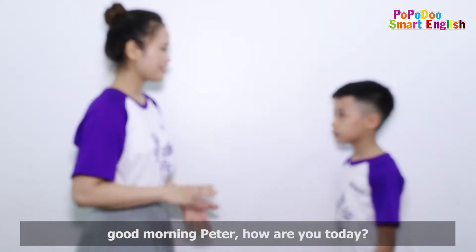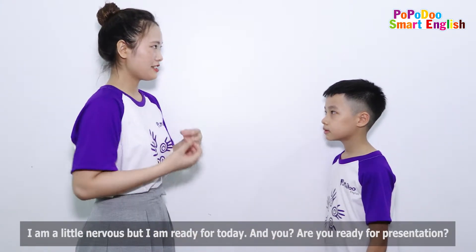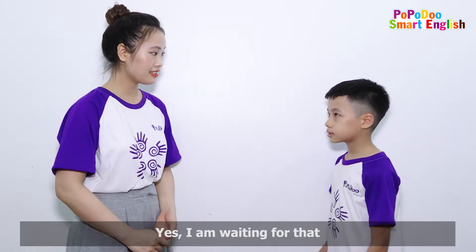Hello, teacher. Hi, Peter. How are you today? I'm very good today. And you? I'm a little nervous, but I'm ready today. I'm ready for presentation. Yes, I'm waiting for that.